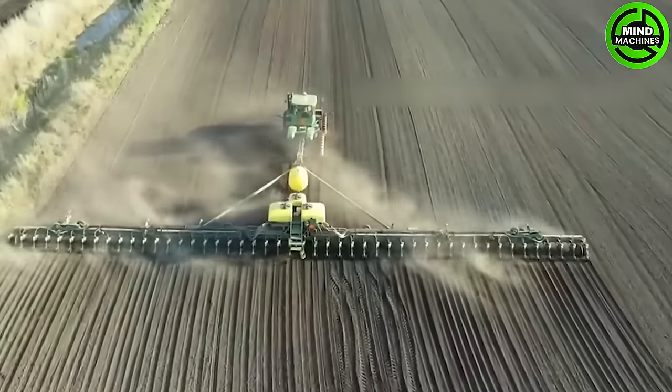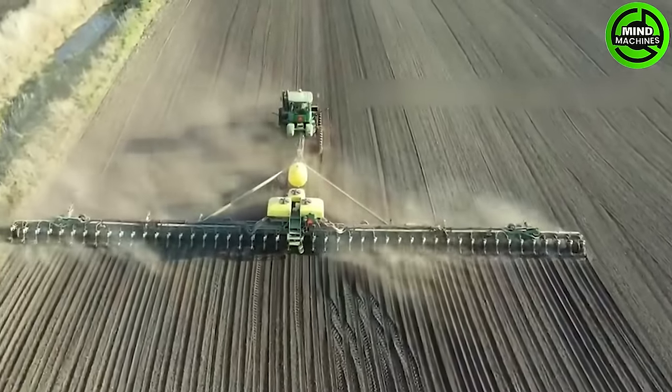This corn planter is like an agricultural artist, sowing the promise of a bountiful harvest.